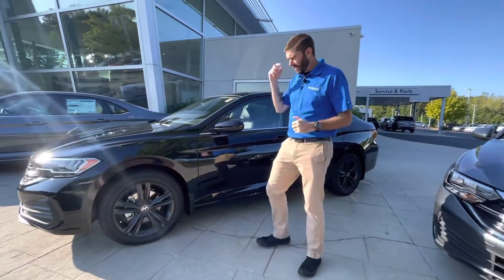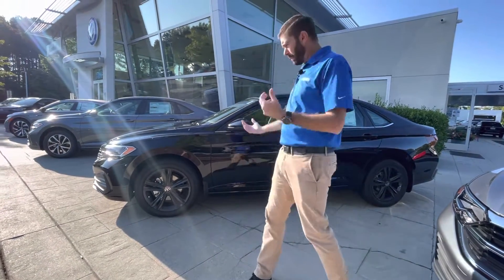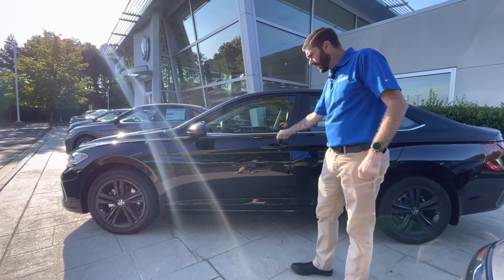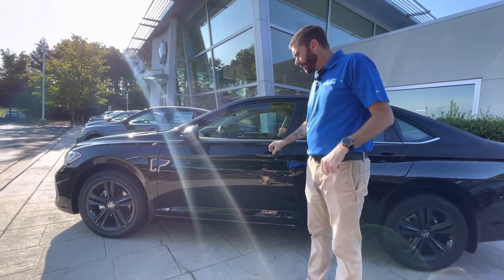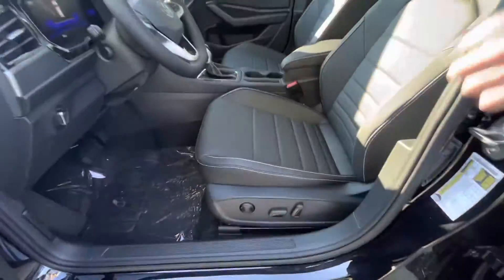Black on black — this year for 2022 you have the R-line rims from the previous year, so they upgraded the rims. You do have heated seats. You do have that moonroof there. You got keyless entry — so now the car is locked, unlocked. If you hit it twice, it will unlock the entire car. You do have a power passenger seat.